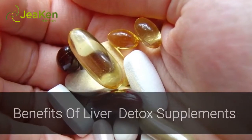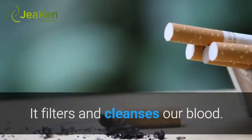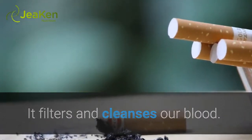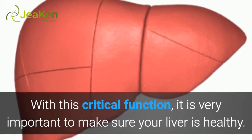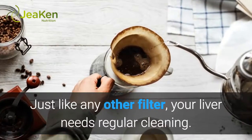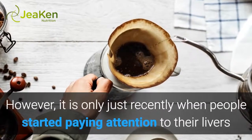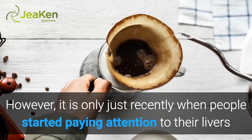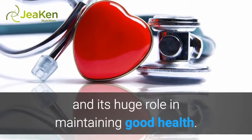Benefits of Liver Detox Supplements. The liver is the main filtering organ of the body. It filters and cleanses our blood. With this critical function, it is very important to make sure your liver is healthy. Just like any other filter, your liver needs regular cleaning. It is only just recently when people started paying attention to their livers and the huge role they play in maintaining good health.